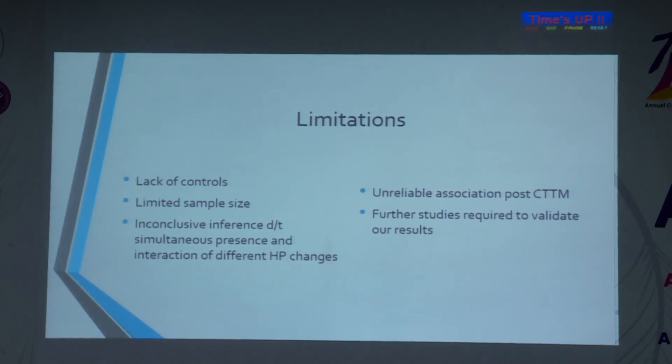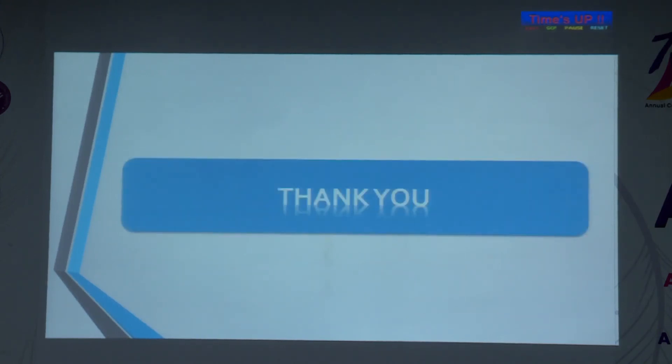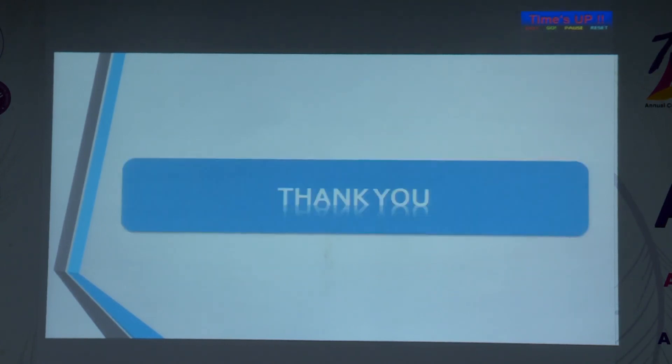We had certain limitations: we could not have controls and our sample size was slightly limited, so more studies are required. From this study we conclude that performing light microscopic analysis may guide the prognosis of PCG. However, maintaining a lower post-operative IOP is more important than all other baseline parameters for disease control, and more targeted therapies can be developed in the future for better management of PCG.